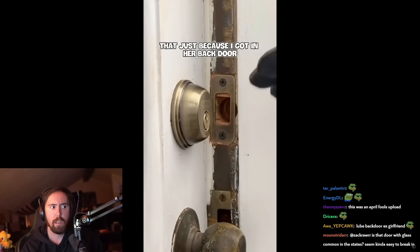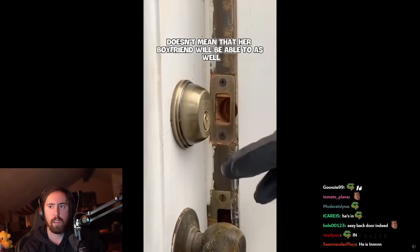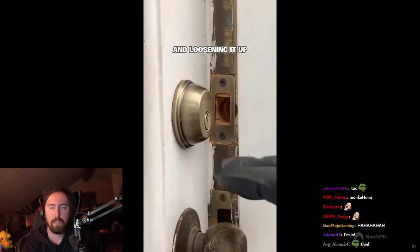Now you need to understand that just because I got in her back door doesn't mean that her boyfriend will be able to as well. So I need to spend some time working it in and loosening it up.